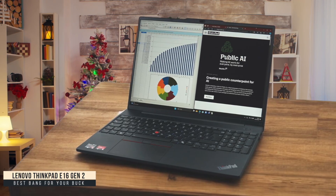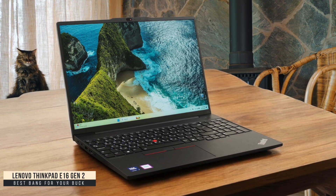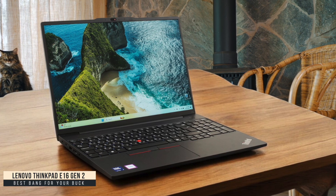The 1200p display isn't the most color accurate, but at 363 nits it's bright enough for all my work, and the battery life has been solid throughout my workday. For programmers on a budget, you can't beat the combination of upgradability, modern port selection, and reliable performance.